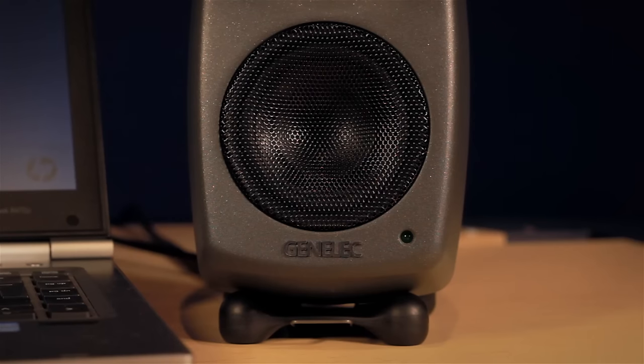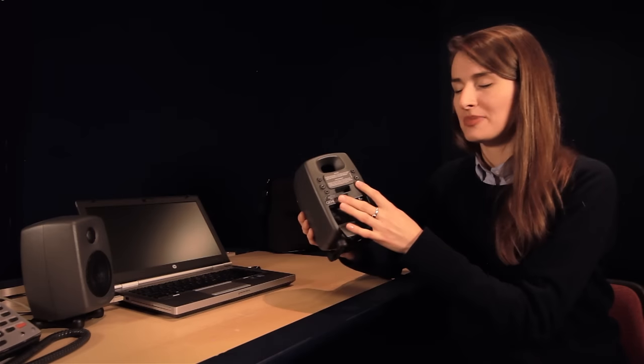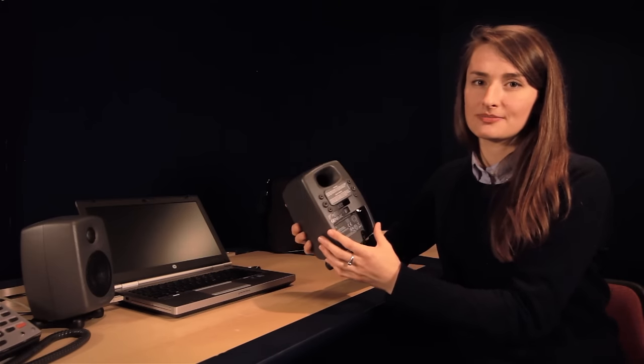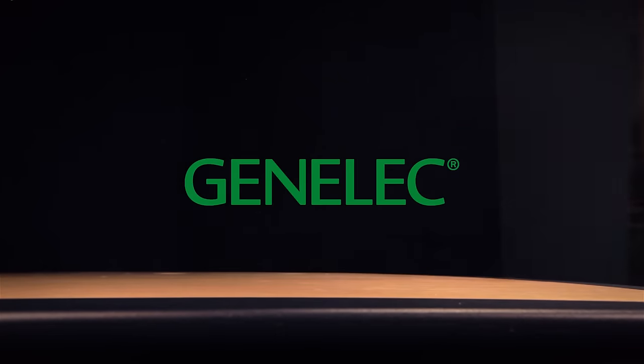Intelligent signal sensing is fitted which really adds to the power efficiency of the speaker. That means it will power itself off automatically if it detects no signal, and then it can switch itself back on when it detects it again. Lastly, there is a professional XLR connection and a whole range of mounting points which means you can install it in a whole variety of different locations. And thanks to its small size and universal power supply, the 8010A is the perfect companion on a worldwide tour.